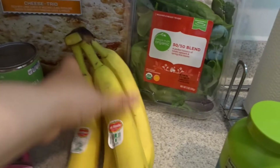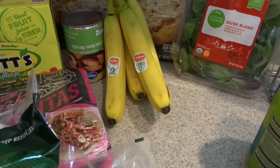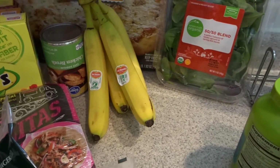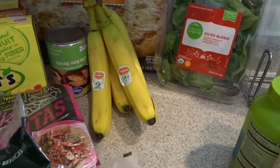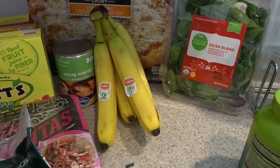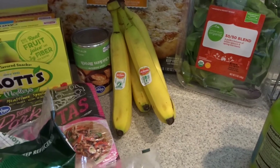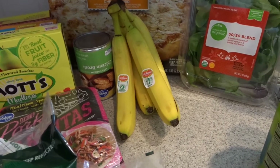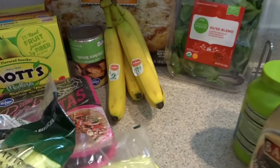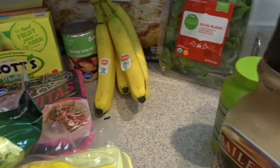I bought some bananas. I haven't had a banana in a very long time because one time I had some and it gave me kind of a small allergic reaction — I'm not really sure. But after that I decided not to try it. I had a bite of banana pudding one day and nothing happened, so I'm gonna give it a shot. Hopefully nothing happens because I want to put some in smoothies.